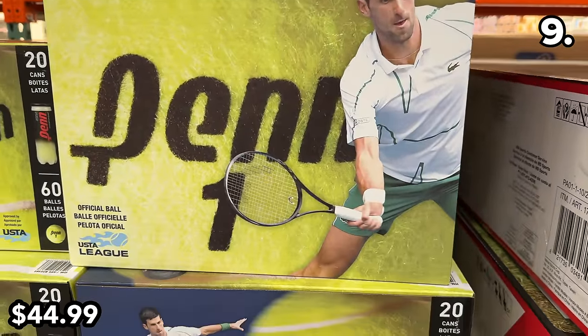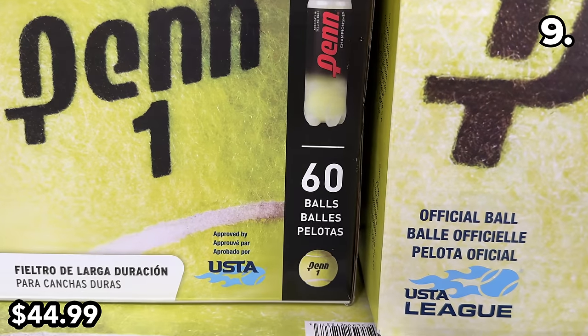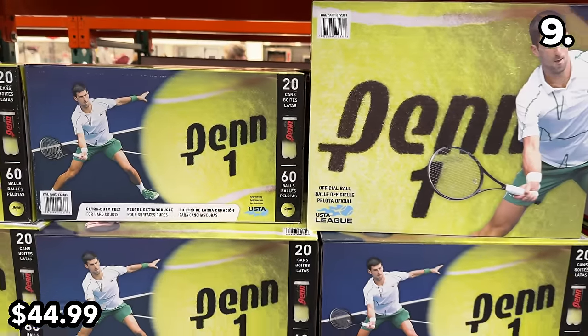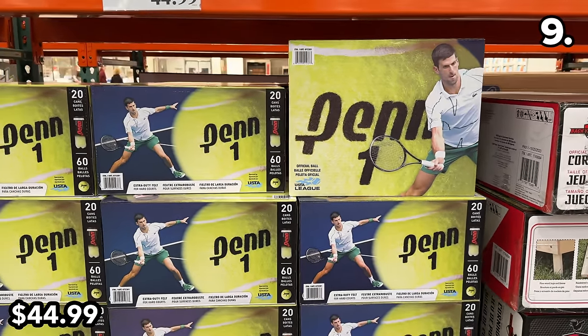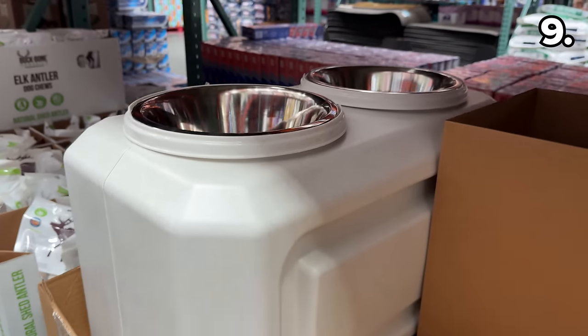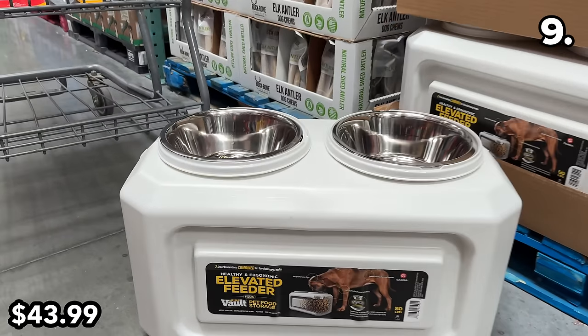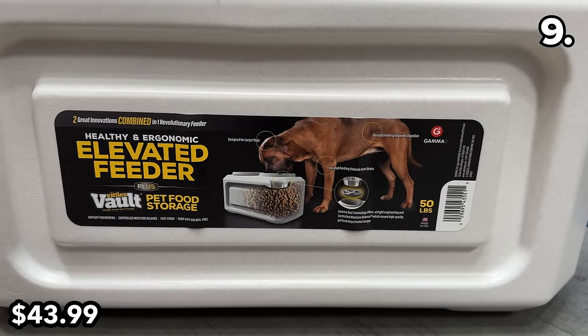This 20-pack of tennis balls at $45 actually comprises 20 cans — not 20 tennis balls as I thought at first glance — which is a good deal if you need that many or have many dogs. This elevated pet food storage bowl and feeding center — all combined into one made-in-the-USA product — is $44.